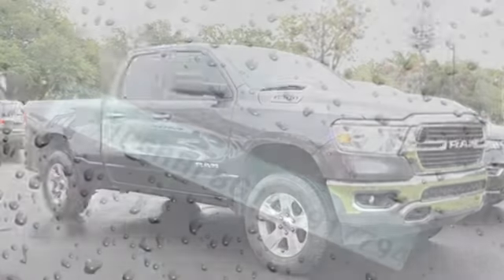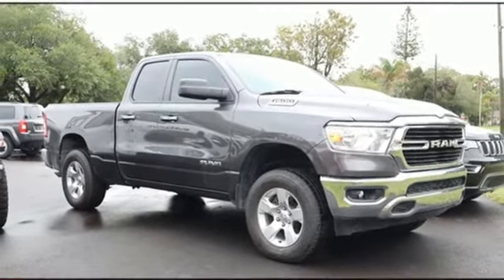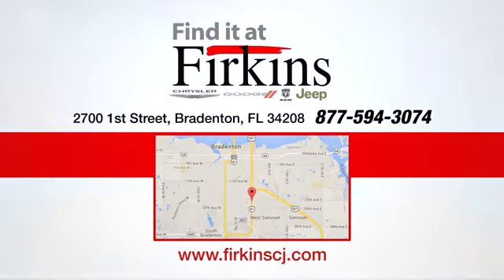When you need to grab life by the horns, you need a RAM. Hurry in today for a test drive. Find it at Furkins — come see us today. We're located between the Red Barn Flea Market and the DeSoto Mall on First Street.